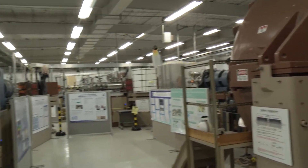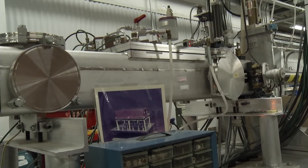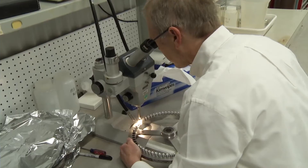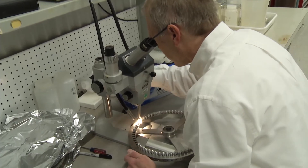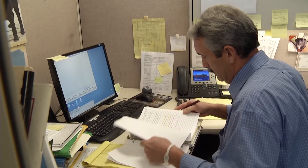A tooth sample goes into a device called an accelerator that can measure the amount of carbon-14 in the tooth. This team has solved 20 cold cases so far, including a case of a missing boy 41 years ago. To be able to put a timeframe of — okay, this body had to have been dumped here — that's huge.